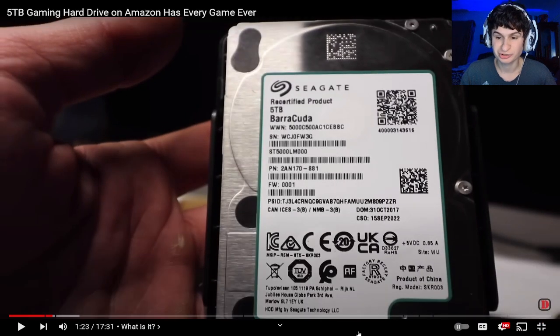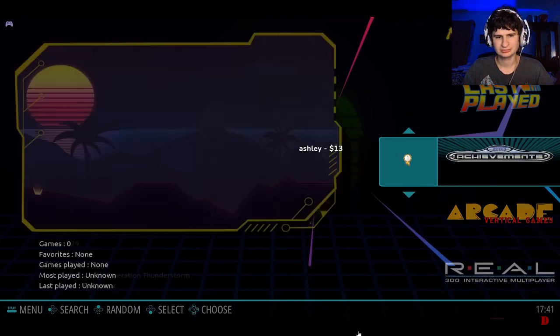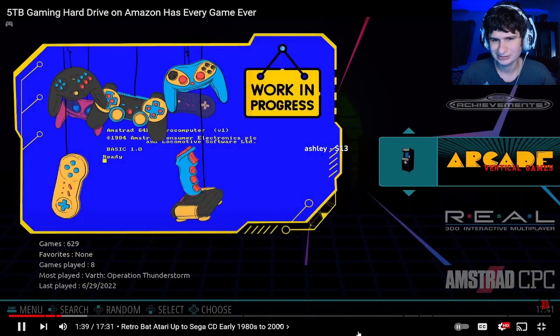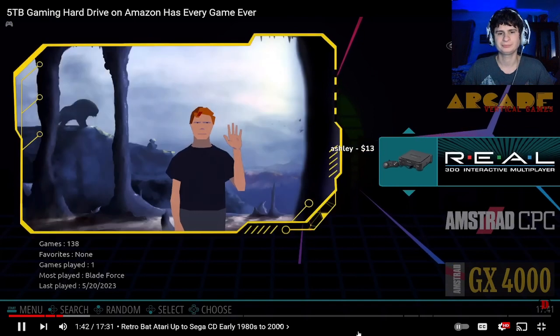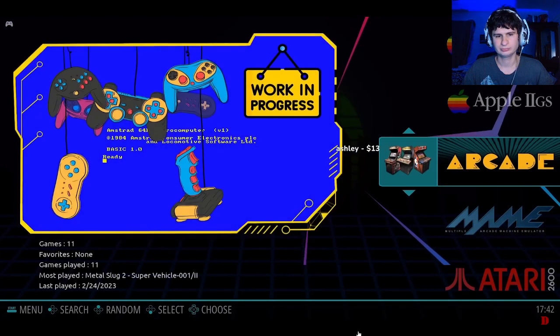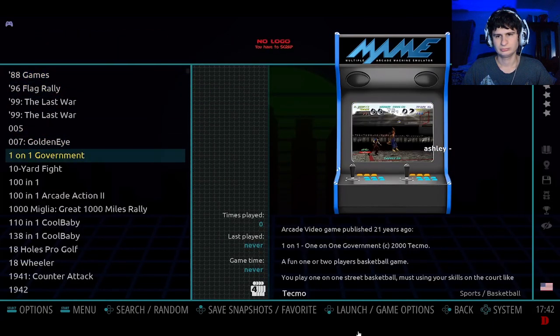Five terabytes - that's actually pretty big, a Barracuda drive. We have arcade vertical games, shoot-em-ups and things like that. They've got arcade games too, though I can guarantee they didn't purchase the rights to these games. There's 3DO with 29, Amstrad, Apple 2 with 470 games, Apple 2GS with 148, and the main arcade section with MAME.